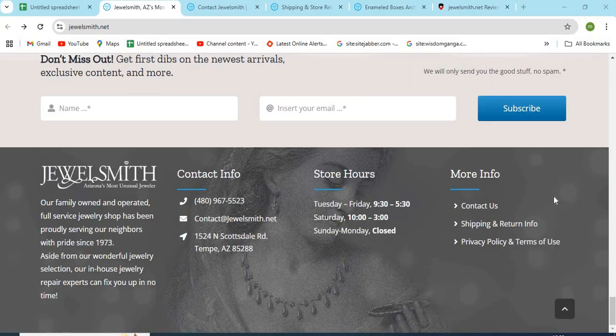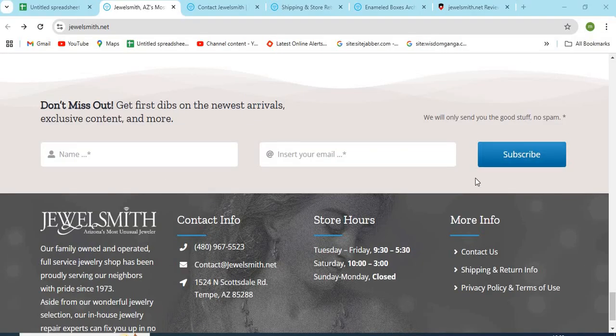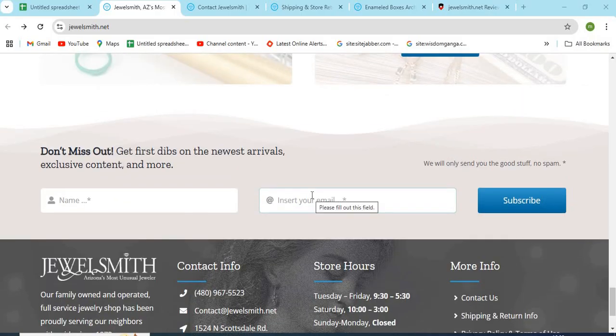Jewelsmith.net is an online shopping store that sells different types of products online. Before purchasing anything, you need to check a few points that are mentioned in this video.